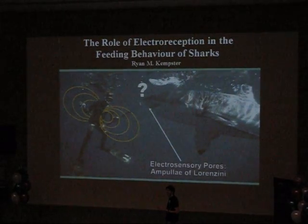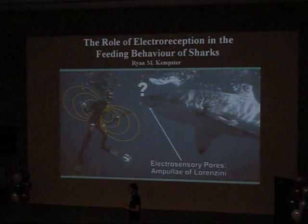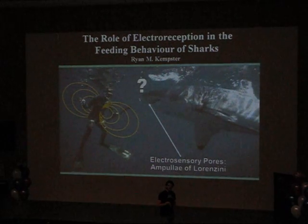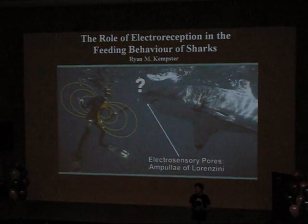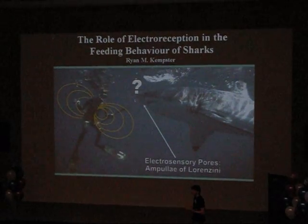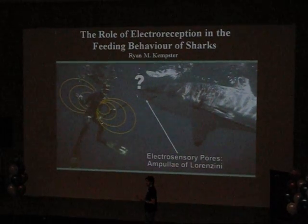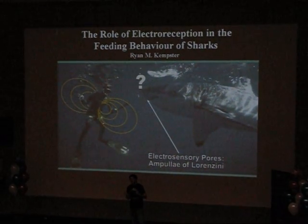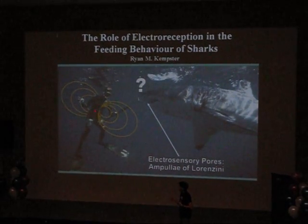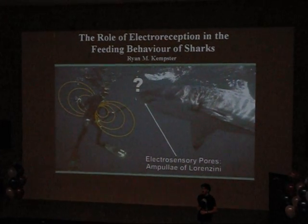In fact, a shark can even detect every single beat of your heart through the electro-sensory system, and that's because the beating of your heart is caused by a tiny electrical impulse. So, through my research, I want to understand how sharks use the electro-sensory system and what role electro-reception plays in their feeding behaviour. I will do this by stimulating sharks with artificially produced electric fields that replicate their natural prey. I will even replicate the bioelectric fields of people — and this is basically because I couldn't get the approval to put a person in our shark tank.